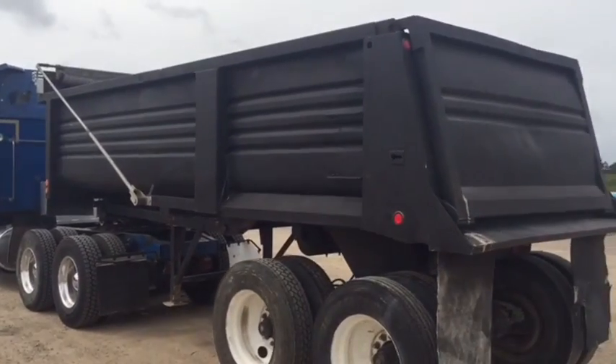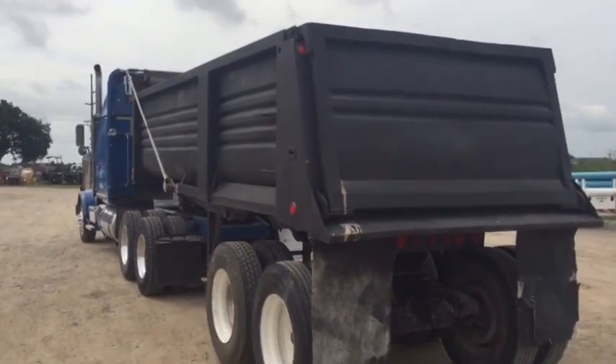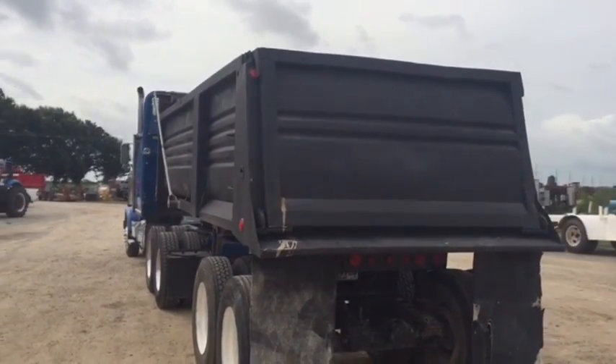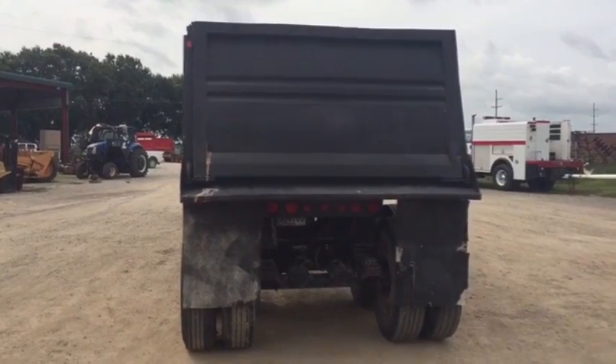That kingpin stuff has been redone on the bottom side over there. Walk around the back, you see the gate and everything is in pretty good condition. It's not all broke up or torn like you see on a lot of them trailers like this. So what I'm talking about, you're going to find a 1993 Clement 22 foot dump trailer.